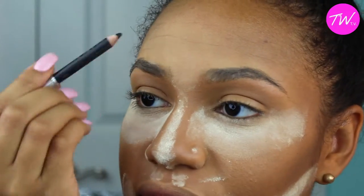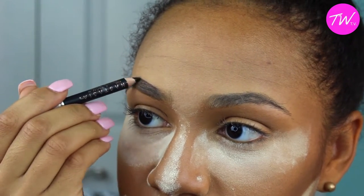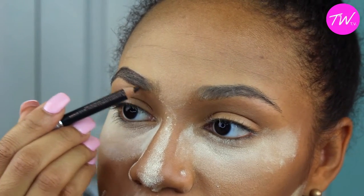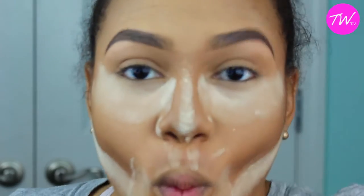I'm going to go ahead and do my eyebrows right here. I needed to focus so I didn't put the whole thing on there, but I'm using the Anastasia Beverly Hills pencil with the little spoolie at the end. That's what it looks like when it's all finished and done.